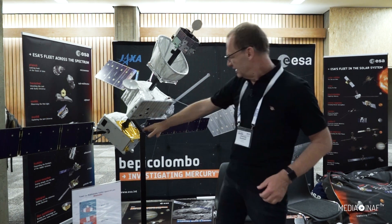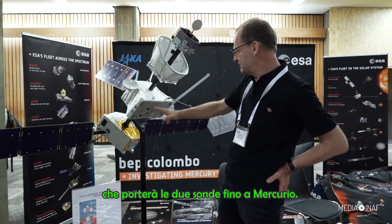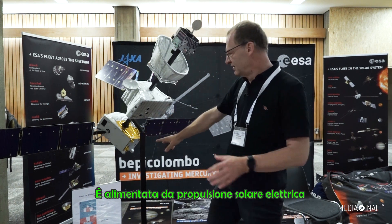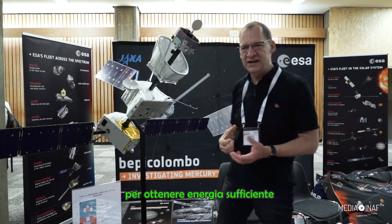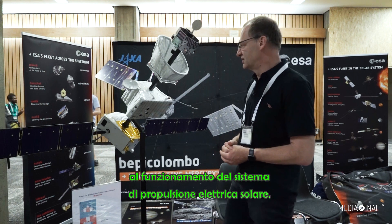This part is our transfer module, which brings the two spacecraft to Mercury and is powered by solar electric propulsion. For that reason we need huge solar panels to get enough energy to operate our solar electric propulsion.